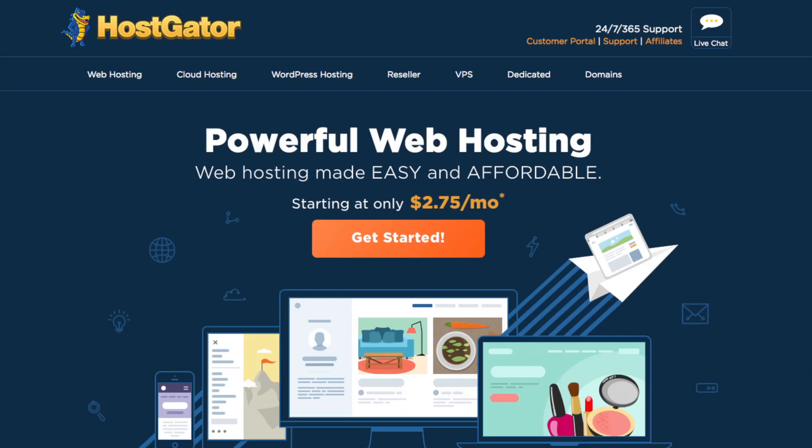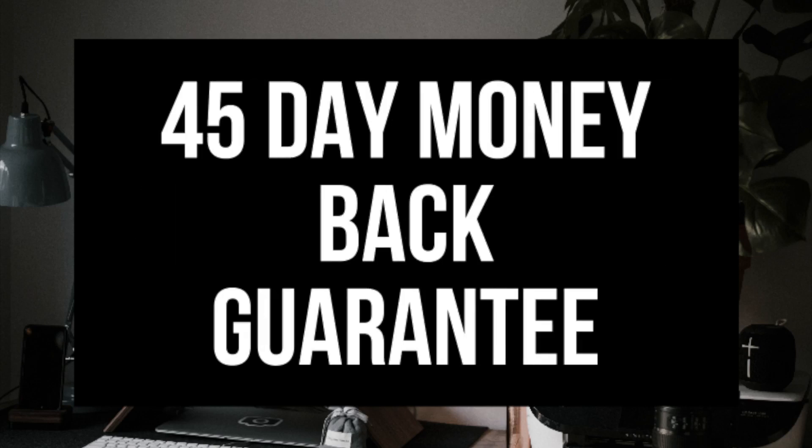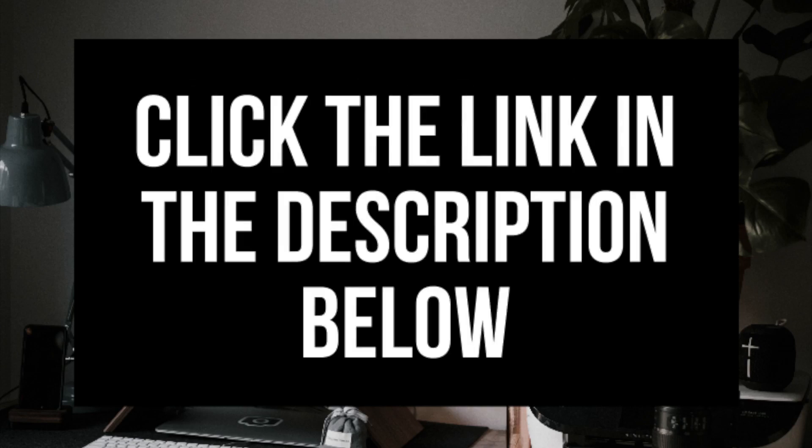Some awesome features you will get with Hostgator's hosting include a one-click WordPress install and 24/7 award-winning support. They offer a 45-day money-back guarantee, and you'll also receive over $200 in advertising offers from Google and Bing. Hostgator is one of the top web hosting providers and powers over 8 million domains worldwide. Feel free to click the Hostgator link in the description to walk through the steps with me.